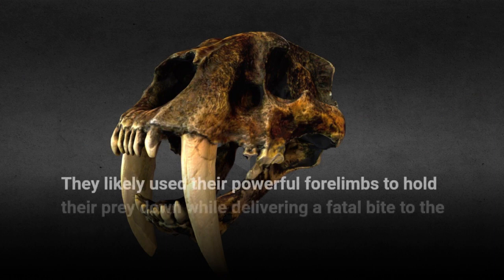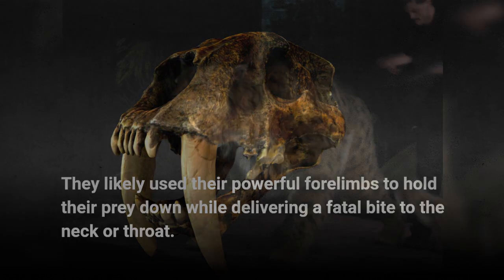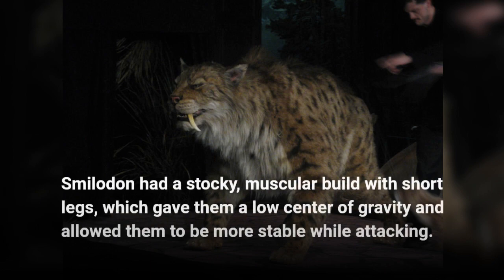They likely used their powerful forelimbs to hold their prey down while delivering a fatal bite to the neck or throat. Smilodon had a stocky, muscular build with short legs, which gave them a low center of gravity and allowed them to be more stable while attacking.